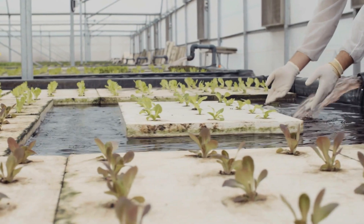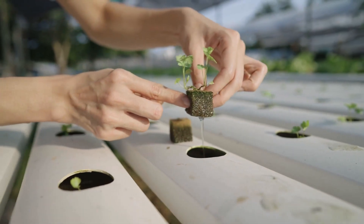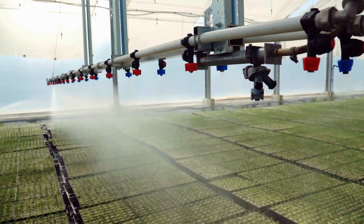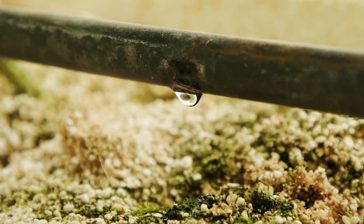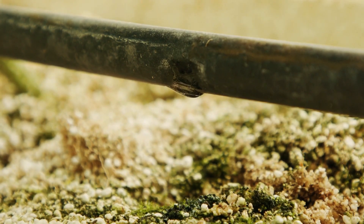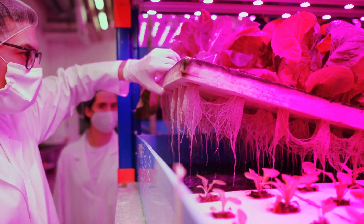In a previous video we spoke about the different types of hydroponic farming systems and techniques. We learned that hydroponics can be done using a liquid culture system or as an aggregate culture system, and it can use a range of growing techniques including aeroponics, aquaponics, nutrient film technique, deep water culture, ebb and flow systems, drip systems and wick systems. All of these hydroponic systems and techniques are also applicable for vertical farming.